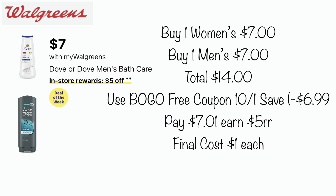The first deal is on Dove or Dove Men's Bath Care — buy two and earn a $5 register reward. You could buy one women's for $7 and one men's for $7, for a total of $14. Use the BOGO free coupon and the 10/1 Save insert, which takes off $6.99, so you'd pay $7.01, earn a $5 register reward, and your final cost would be $1 each.